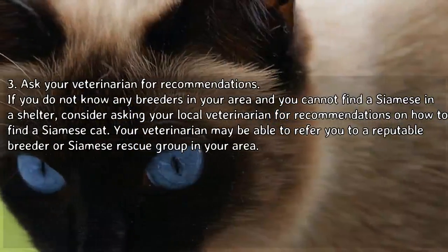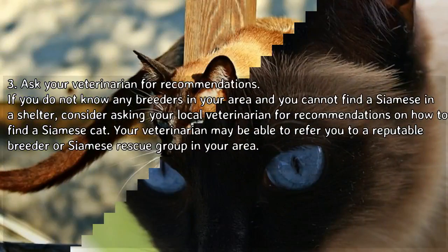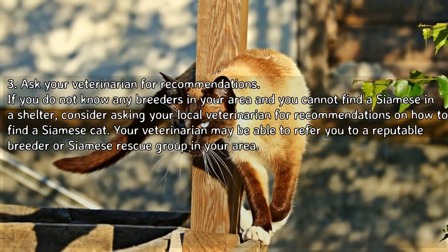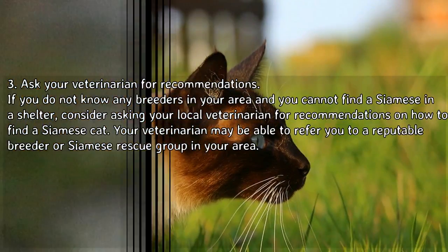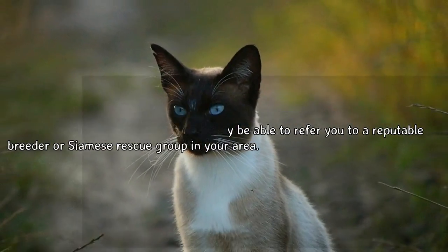Option 3: Ask your veterinarian for recommendations. If you do not know any breeders in your area and you cannot find a Siamese in a shelter, consider asking your local veterinarian for recommendations on how to find a Siamese cat. Your veterinarian may be able to refer you to a reputable breeder or Siamese rescue group in your area.